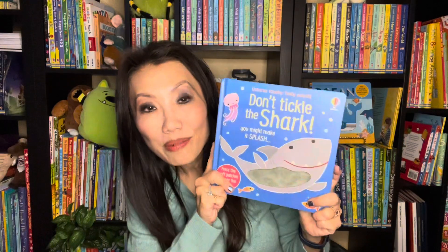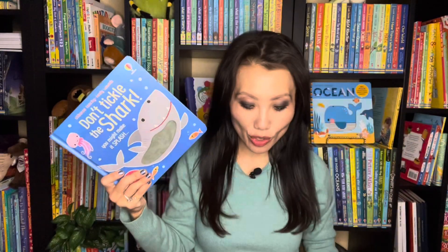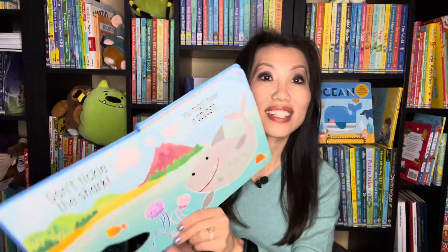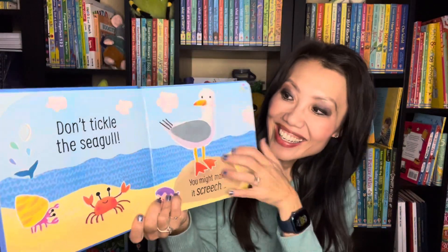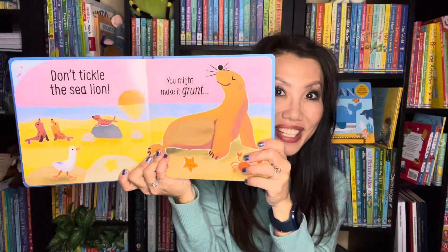If you have a reader who loves sound books, our Don't Tickle series hands down are some of our favorites. This is Don't Tickle the Shark, Don't Tickle the Tiger, Don't Tickle the Dragon — we have a lot of other titles in this series. I'll turn it to the back so you get an idea. This is our touch and feel and sound books, so every page will have a touch and feel and sound for your readers to enjoy.